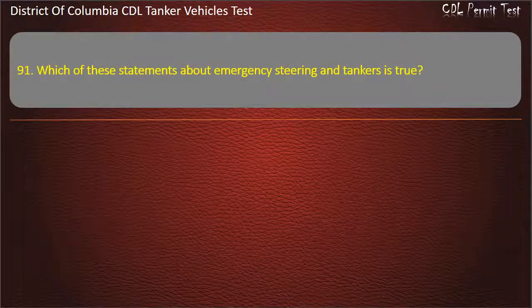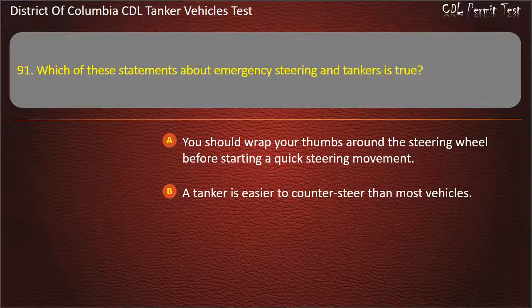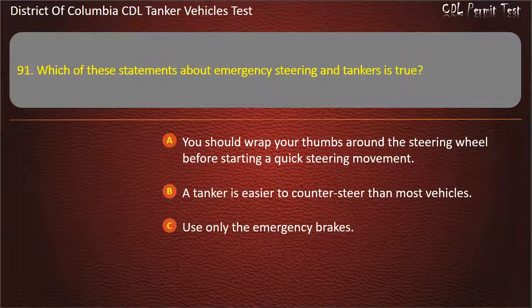Question 91: Which of these statements about emergency steering and tankers is true? Options: You should wrap your thumbs around the steering wheel before starting a quick steering movement; A tanker is easier to counter-steer than most vehicles; Use only the emergency brakes. Answer: You should wrap your thumbs around the steering wheel before starting a quick steering movement.